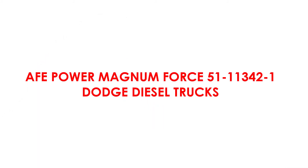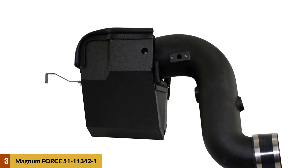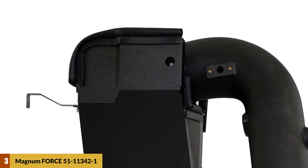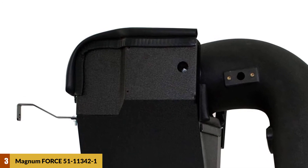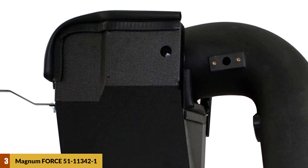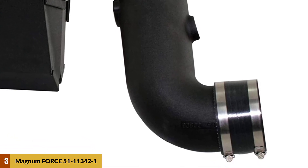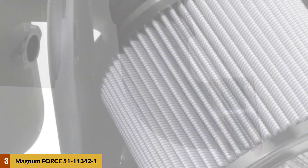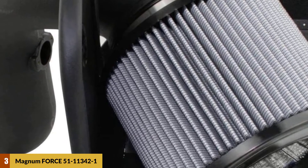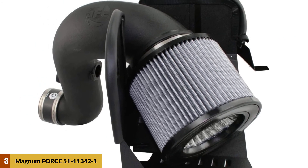At number three: aFe Power Magnum Force 51-11342-1 for Dodge diesel trucks. The aFe Power Magnum model is an ideal system for the 2013 to 2014 Ram diesel trucks. It comes with an auxiliary air scoop and one-piece sealed housing, which eliminates the use of several housings for a cooler intake charge. The product utilizes the Pro Dry S performance air filter which offers 360-degree radial airflow and is wrapped in sturdy steel for maximum strength and durability, as well as preventing filter collapse.